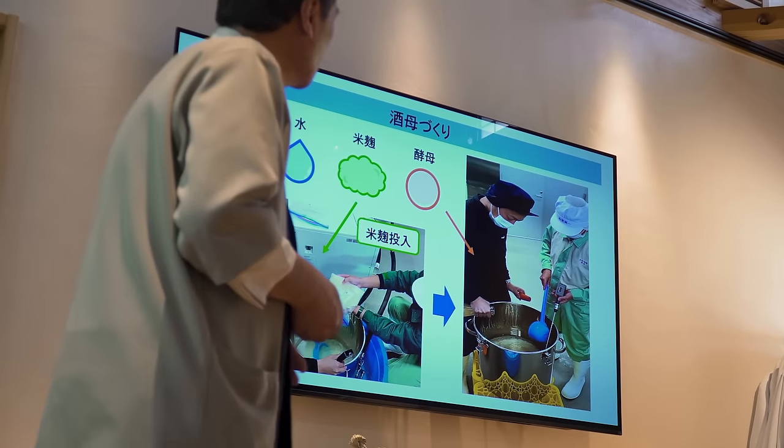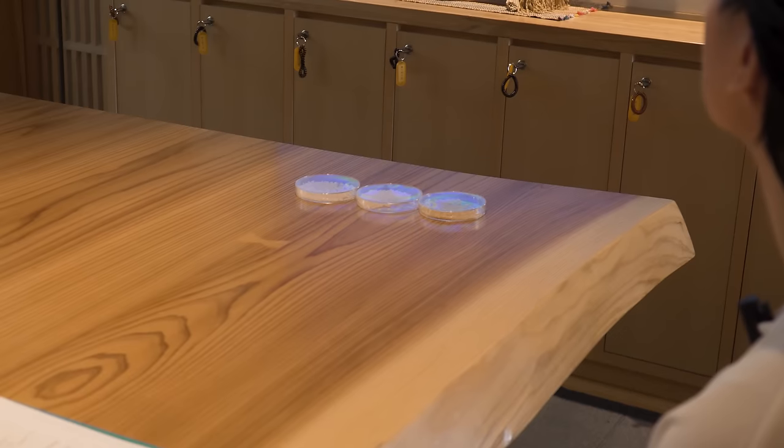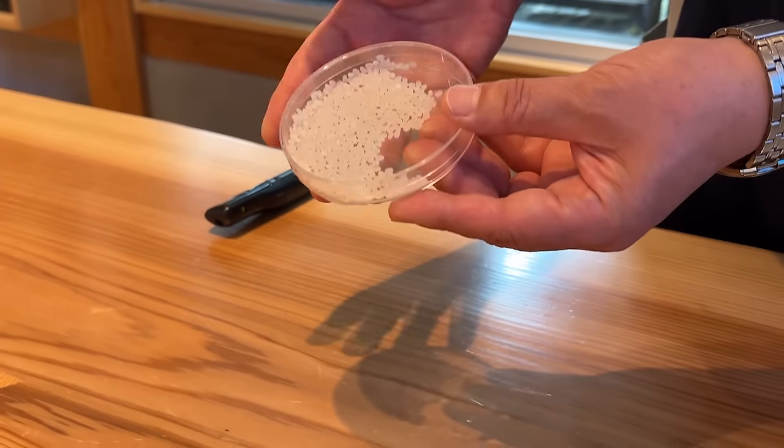First, rice is polished to remove the outer layers, and this polished rice is used as the raw material. Then it's washed and soaked to absorb water. The rice is then steamed to propagate koji mold, and the koji bacteria is spread onto the rice. Before heading inside, let's get dressed!